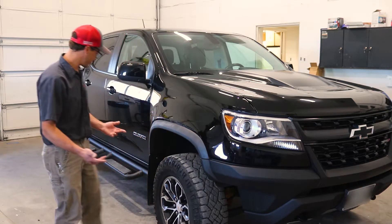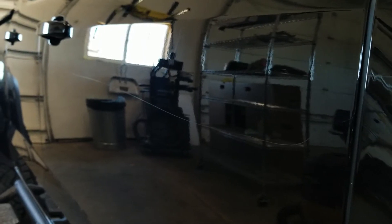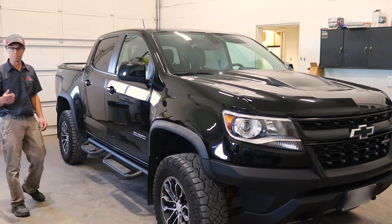You can see on this pickup we have a scratch that runs all the way down this side. Now this is a light scratch — this is a scratch that we'd be able to sand out and buff.